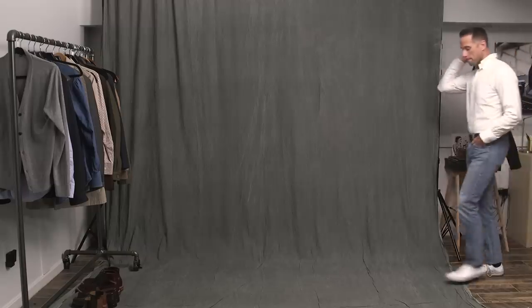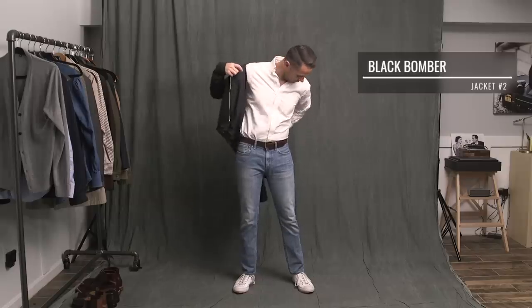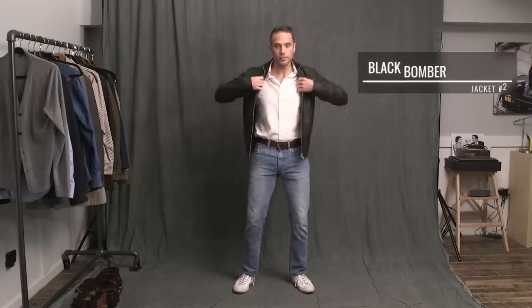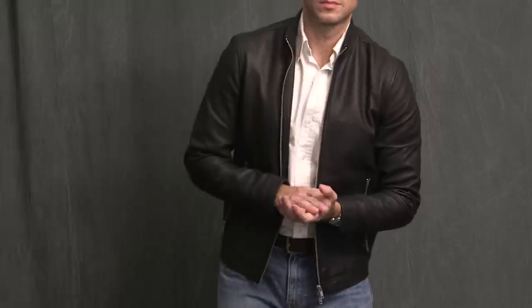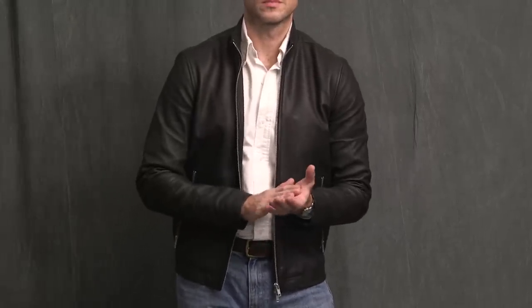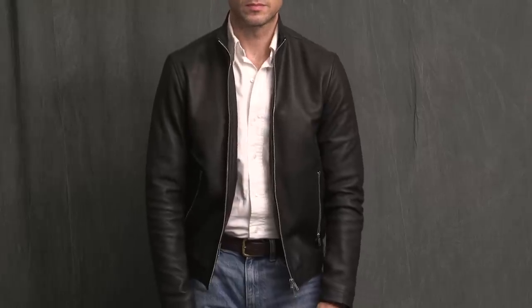Next up, we have the classic black bomber jacket. I could probably do an entire video on many different ways to style this piece. If you'd like to see that, let me know in the comments or take the poll I'll put up in the corner. This jacket is by Theory — I recently got this as an upgrade to a Topman bomber I've had for about six years. It was long overdue, and this piece is phenomenal. It would have been easy to style it in more of a rock-and-roll kind of way, but I wanted to show how it could be worn in a more grown-up casual kind of way.